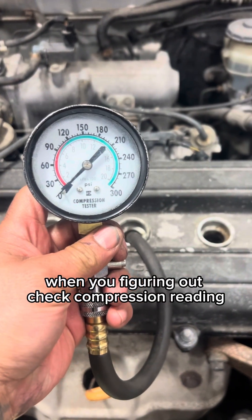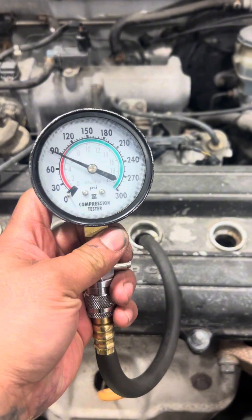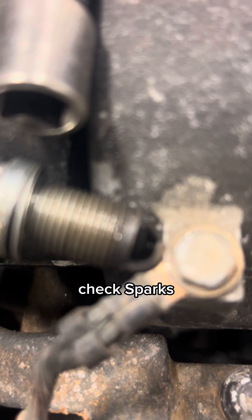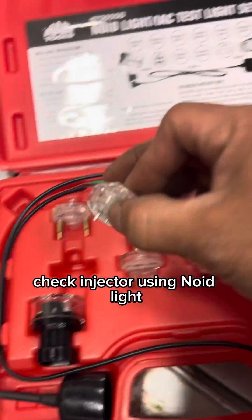When you're figuring out the cause, check the compression reading. Check the sparks. Check the injector using a NOID light.